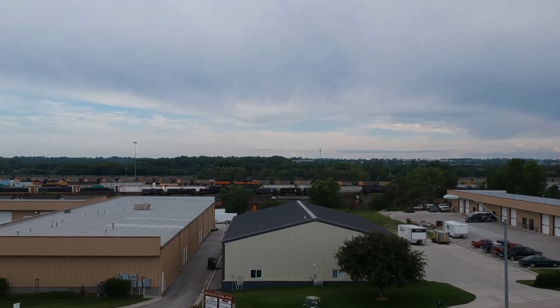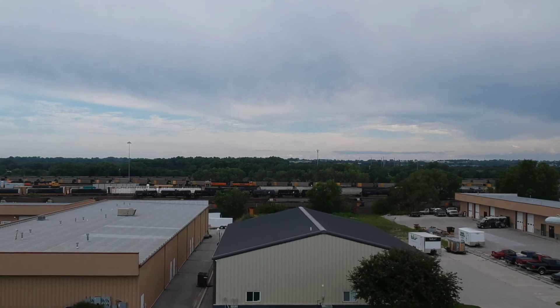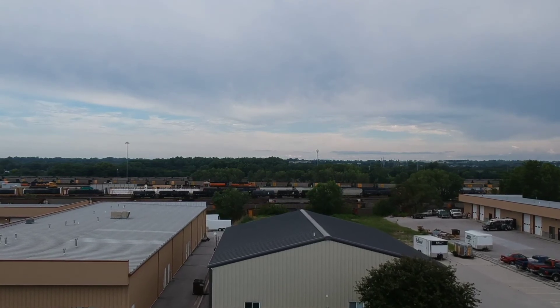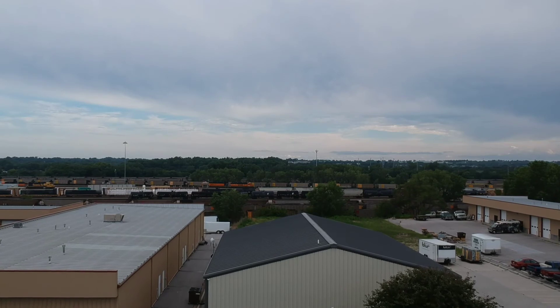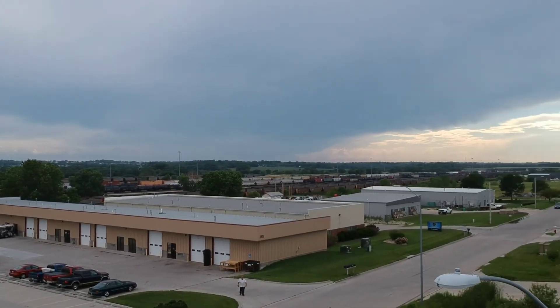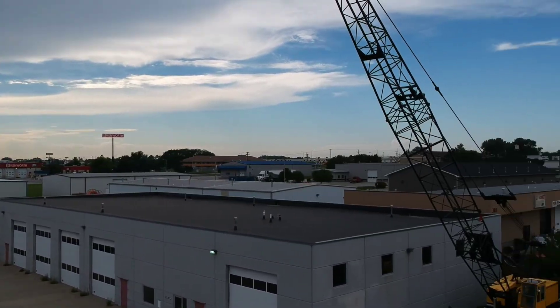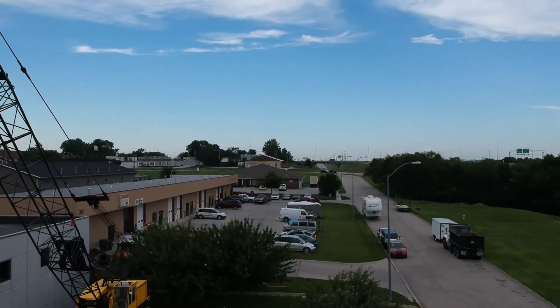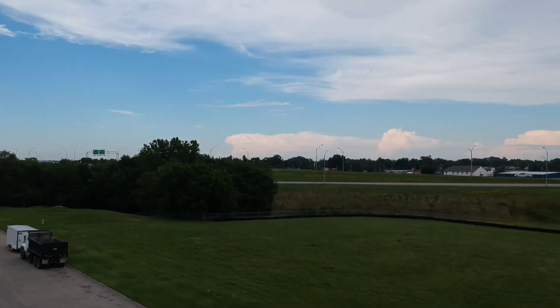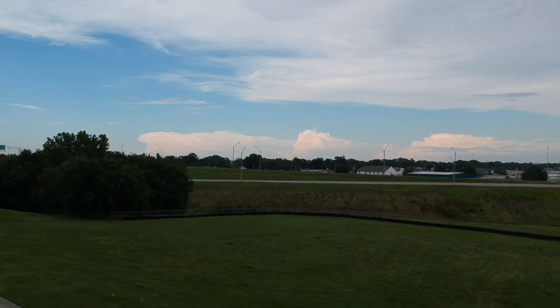Some public parks, if they allow drone flights, could be interesting places to fly. It's mostly cloudy at this point and the sun really isn't going down yet, but the sky certainly looked interesting anyway.